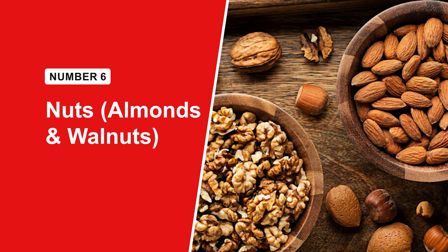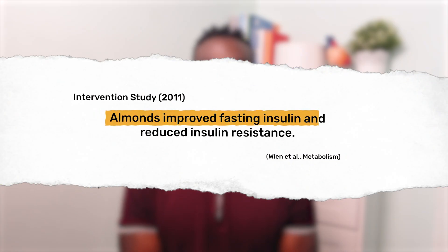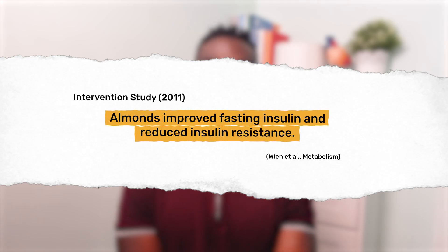When you need a grab-and-go snack that works for your blood sugar — not against it — grab a handful of almonds or walnuts. They're loaded with healthy fats, fiber, and magnesium, all shown to improve blood sugar control and reduce insulin resistance. In one study, just two ounces of almonds a day helped people with prediabetes improve their blood sugar and insulin response. They're also really satisfying, so you're less likely to grab a sugary snack later — but they are calorie dense, so stick to a small handful.